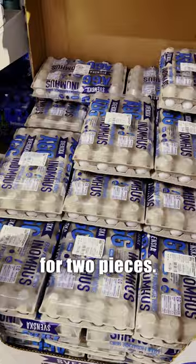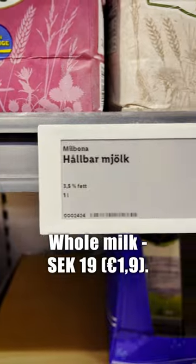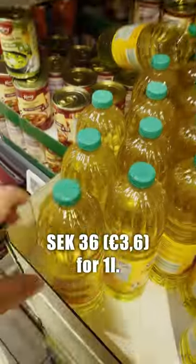Frozen pizza, 50 crowns for 2 pieces. 24 free-range eggs, 58 crowns. Whole milk, 19 crowns. Canola oil, 36 crowns for 1 liter.